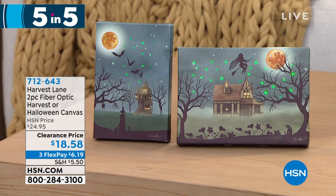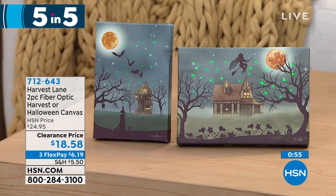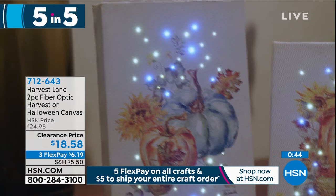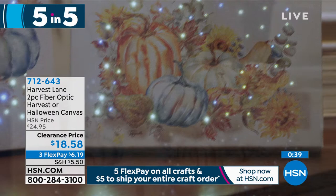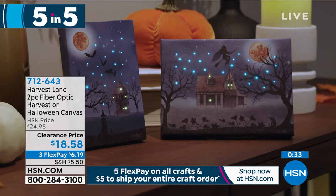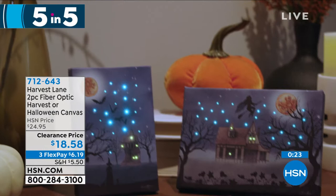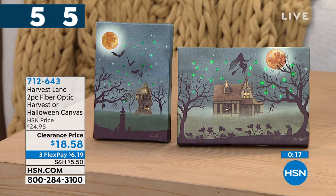Next from Harvest Lane: small LED-lit canvases — a four by six and a five by seven. Look at the painted details and the gentle sparkling lights that give ambiance. Choose between the Halloween set or the harvest set at HSN.com. You get both sizes. They have a built-in timer, battery operated — you don't have to plug them in or remember to turn them off. Clearance price: $18.58, three flexible payments of $6.19.